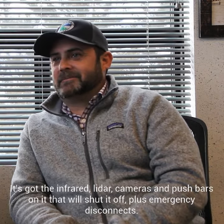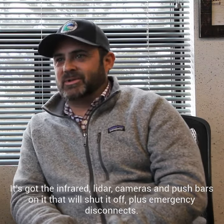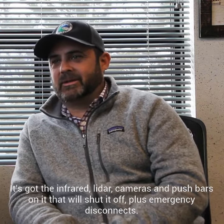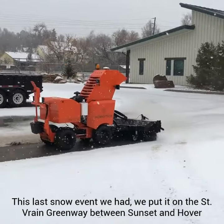Public safety is probably the biggest concern we have. The machine is only going a couple miles per hour. It's got infrared, lidar, cameras, and push bars on it that will shut it off, plus emergency disconnects.